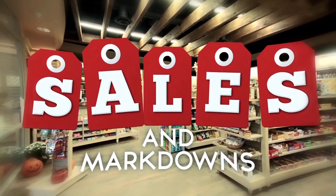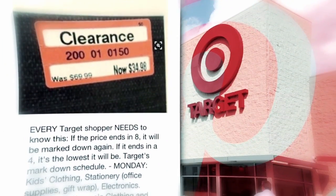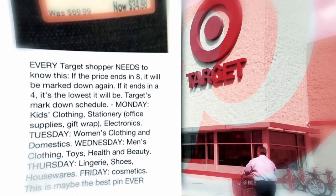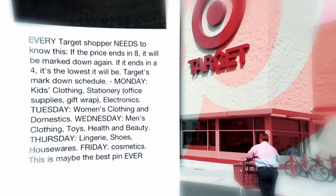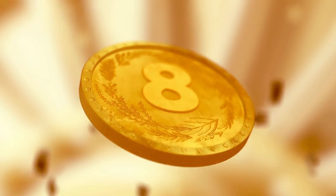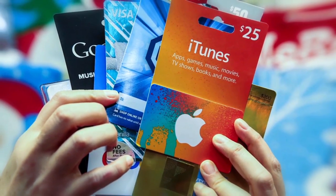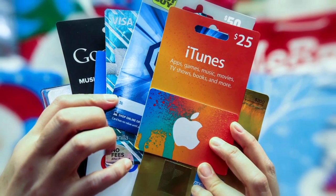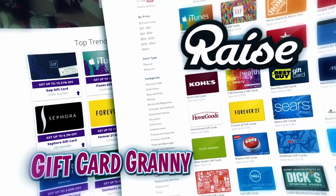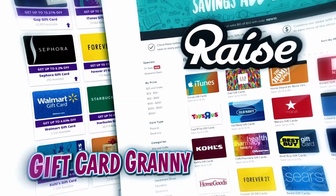Season-end markdowns happen at your favorite stores. One very savvy and helpful Pinterest user posted a handy guide to getting the most out of deals at Target, but the same basic logic can be applied to anywhere you shop on a regular basis. You can also save by buying gift cards online for cheaper than their face value. Sites like Gift Card Granny and Rise.com give you the chance to buy gift cards for less than what they're actually worth, which means it's literally free money.